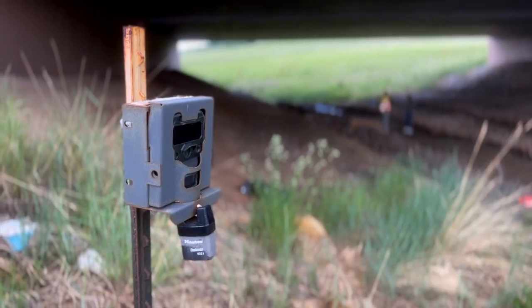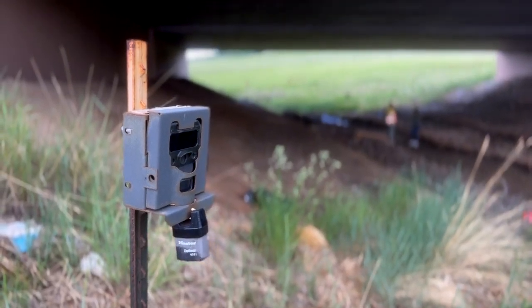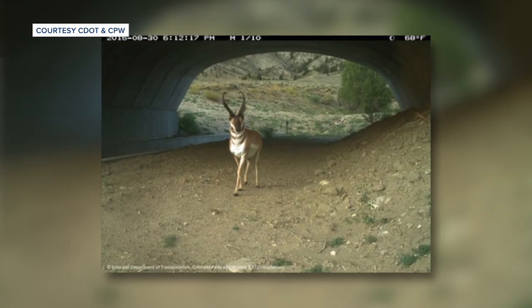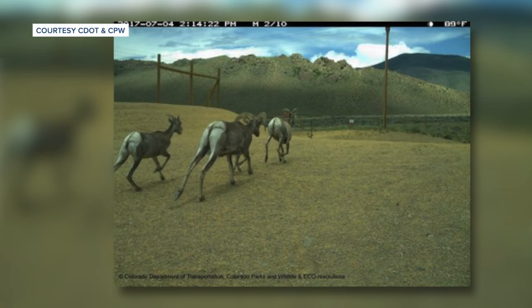That is all taken into account when constructing these crossings. And when you see them go up, and when you see them work, and you start to get the pictures come back, it just puts a huge smile on your face. On a weekly basis we're sharing pictures saying, look what we caught today — these things are using it. We haven't seen a pronghorn come that close yet. It's just so exciting.